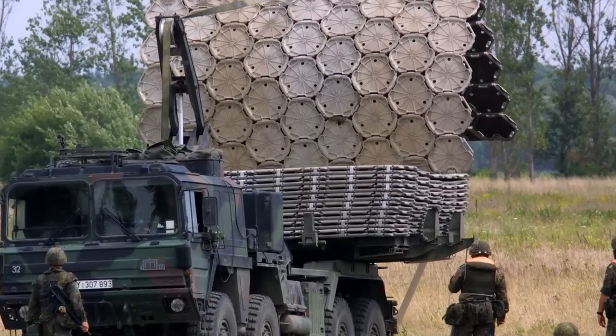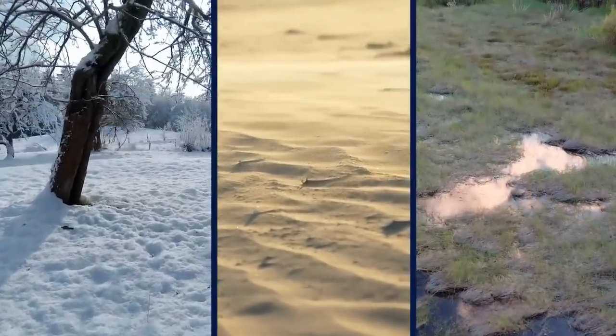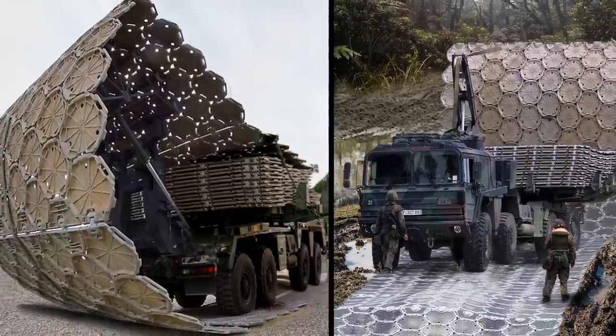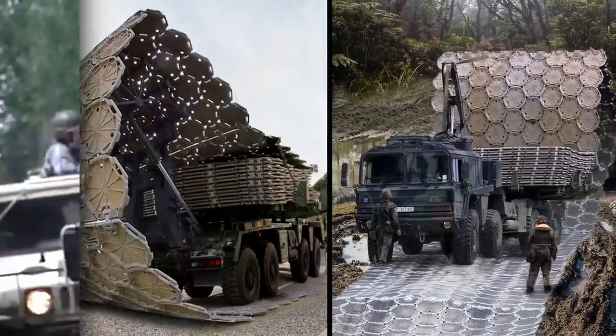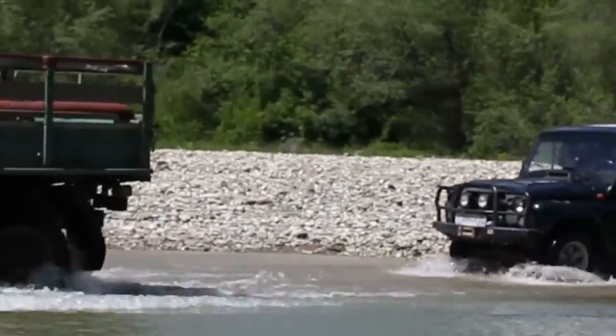Besides helping the Dutch navigate over the soggy ground, it's used by various militaries for traveling on snowy, sandy, swampy, and other soft terrains. This enables forces to create bypasses, travel along riverbanks, and even set up supply points in otherwise impassable areas.